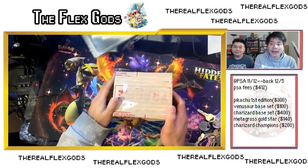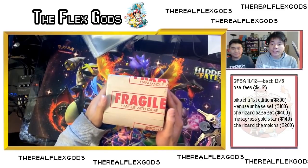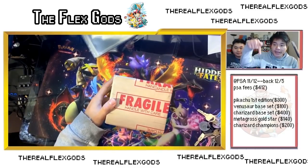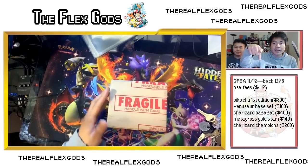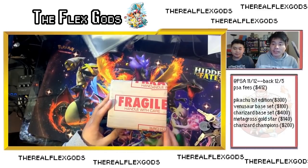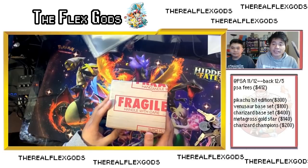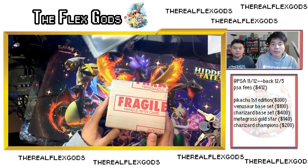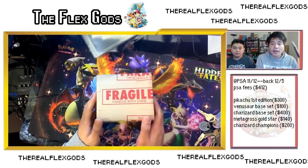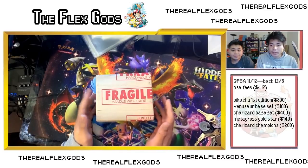We're here today and I got my Express PSA return back. All the info is down below. I submitted them on November 12th and I'm getting them back today, so it took around three weeks — just a little bit under. Just to give you guys a perspective in case you're wondering how long Express returns take.